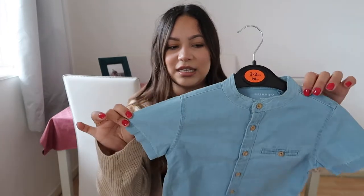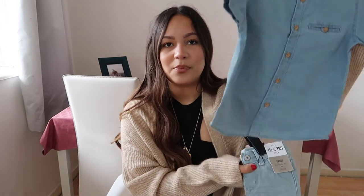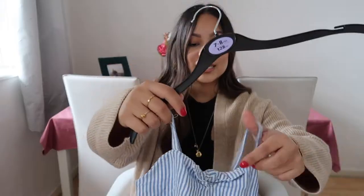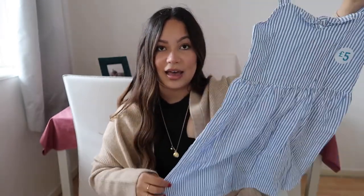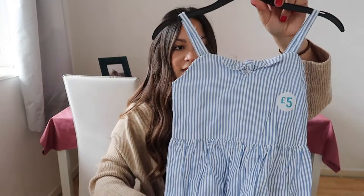The next thing is this denim collarless shirt — I think it was called a granddad shirt. It's like a collarless shirt and it's just really cute; it's a different denim so I probably wouldn't pair them together even though it looks cute. The last thing from Primark was this stripy dress — I love this print, it's really cute, perfect for holidays, really easy to just chuck on. It was five pounds — bargain! And that was it for Primark.